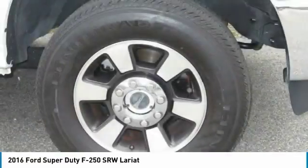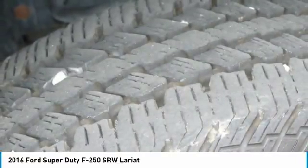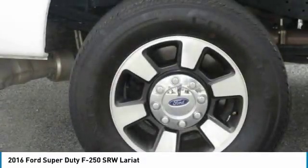Leather-wrapped steering wheel, power steering, adjustable steering wheel, and four-wheel disc brakes. Your new ride is just a phone call away.